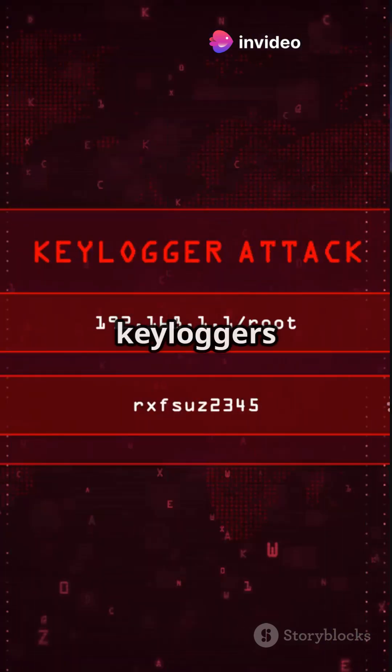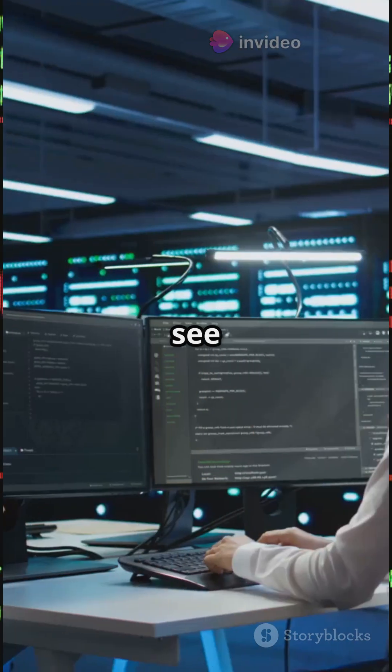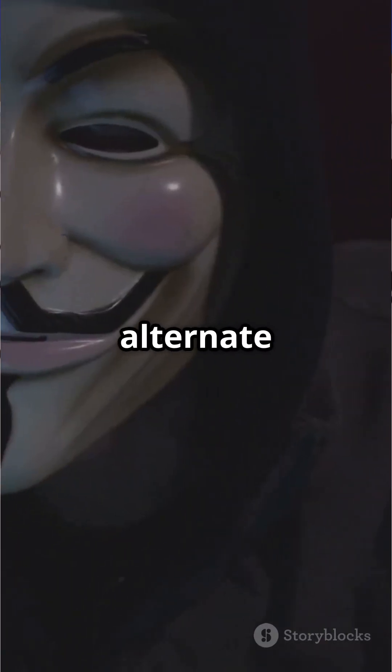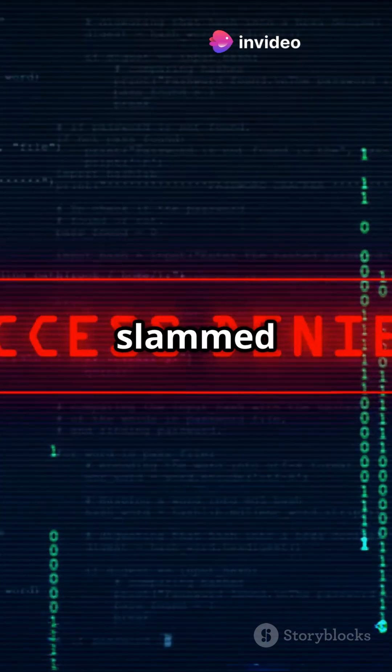Third, they might install special tools like keyloggers or remote control software — only with permission, of course — to see how real malware would act. Backup plans come next: alternate accounts, scheduled tasks, and hidden services, just in case one door gets slammed shut.